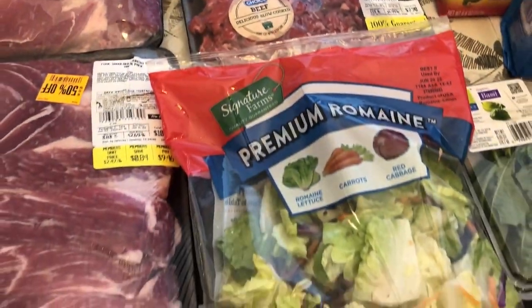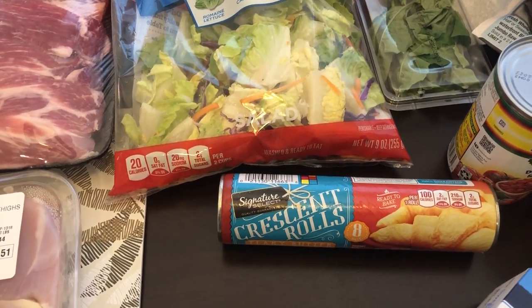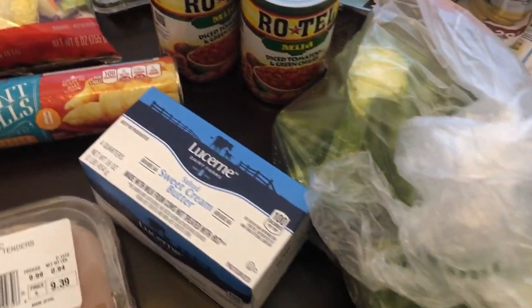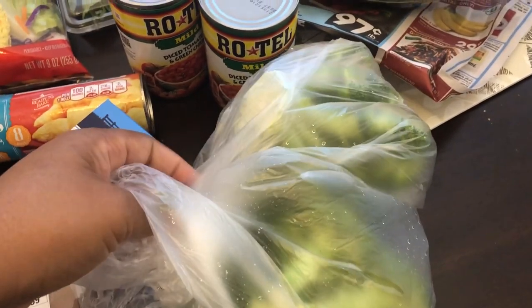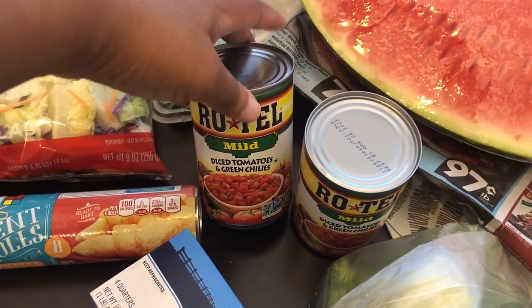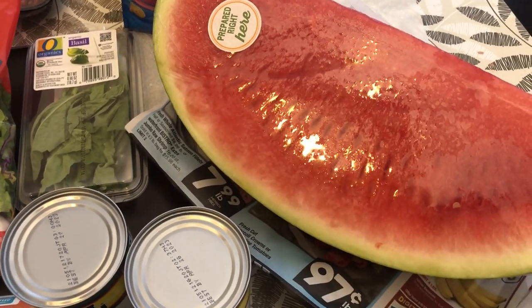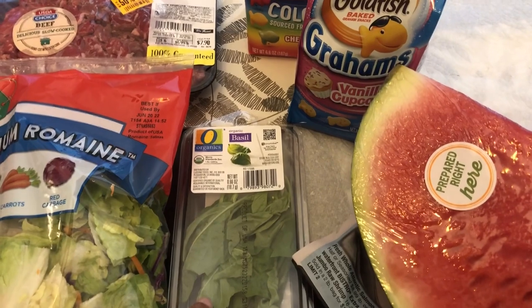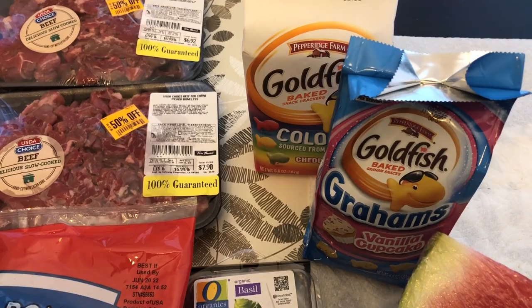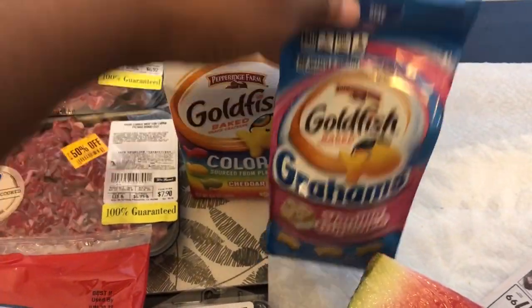I grabbed some lettuce for salads and a package of crescent rolls. This butter was free — one of my rewards — so I grabbed some salted butter. I picked up a couple of heads of broccoli, two cans of Rotel to keep on hand, some watermelon to chop up and put in the fridge, more broccoli for a new recipe, and two bags of goldfish for Harrison — the colors and the vanilla cupcake flavor.